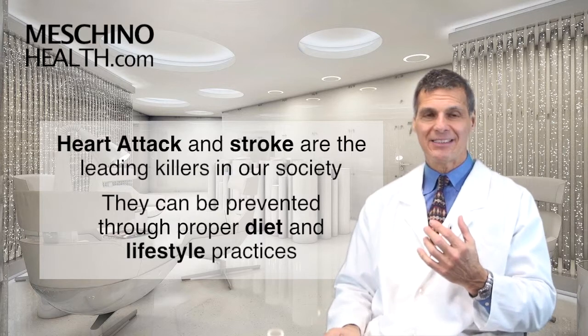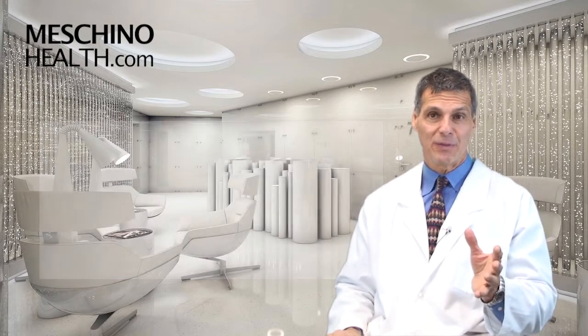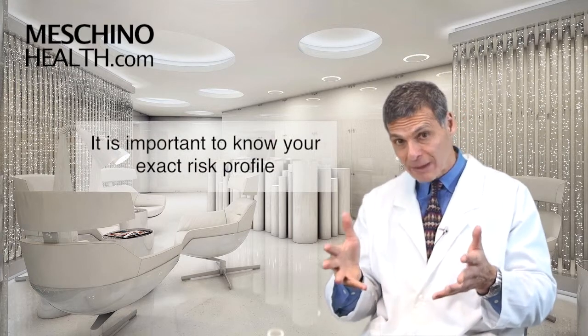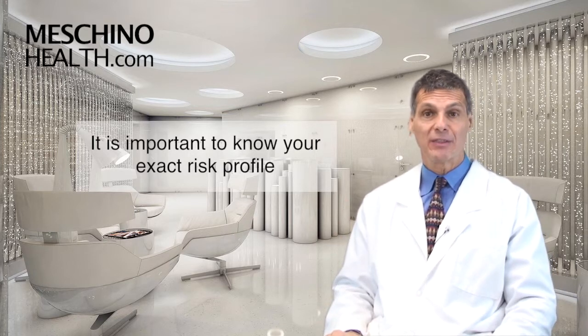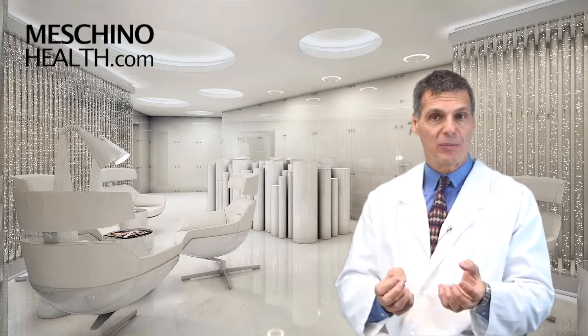We know that in many cases these problems can be prevented with the right diet and lifestyle factors. You've heard all of this before, but you have to know exactly where you stand — what is your exact risk profile, or your exact risk of dying from or developing a serious cardiovascular event in the near future? There are ways to predict it using objective measurements that you get from standard blood work.